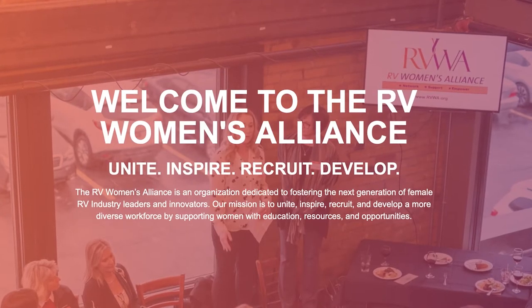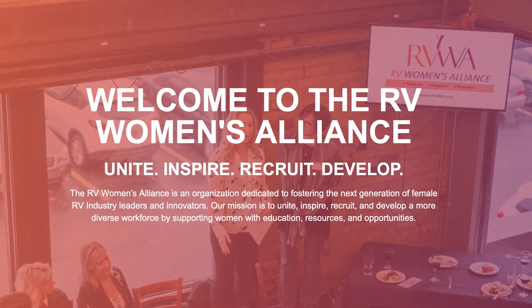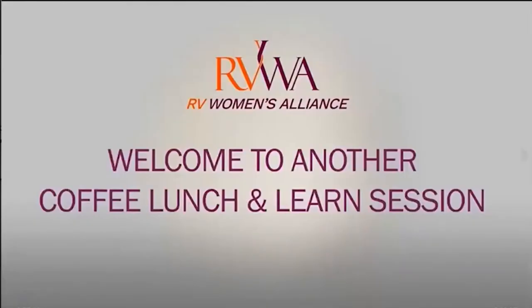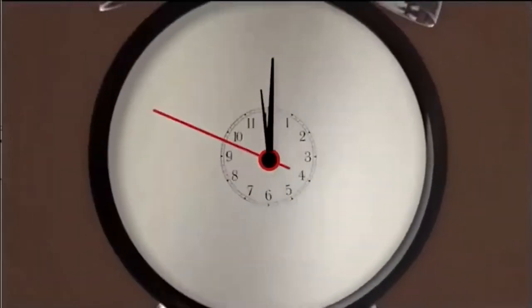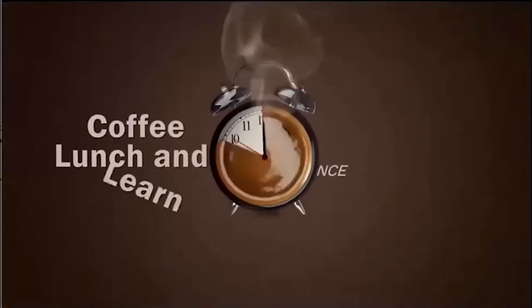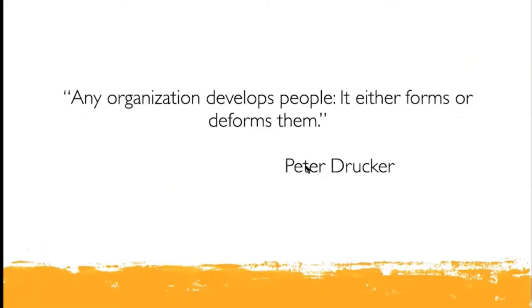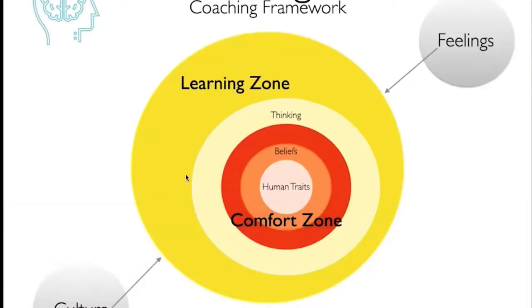The RV Women's Alliance has four pillars that we stand by: recruit, unite, inspire, and develop. We do not do anything if it doesn't fall within those four pillars. We have a new education committee with two times a year of in-person or virtual learning opportunities. Every Friday, we have something called the Coffee Lunch and Learn, where you can sit in during your lunch hour or listen to the recording later. It's about personal development and honing your skills. The subjects are all over the place, but they're all available for our membership free of charge.